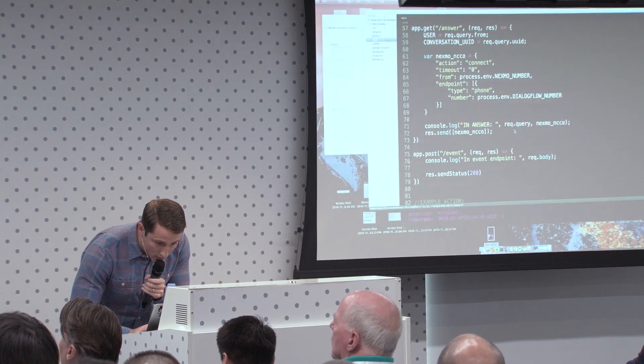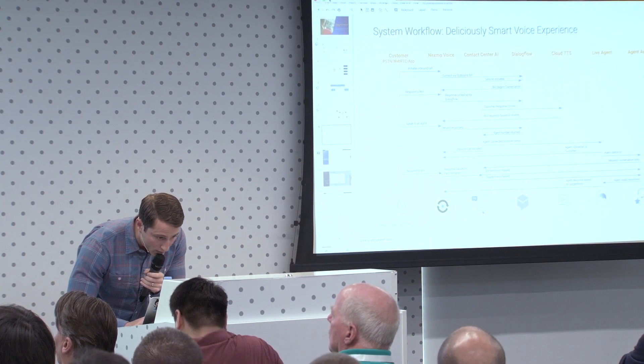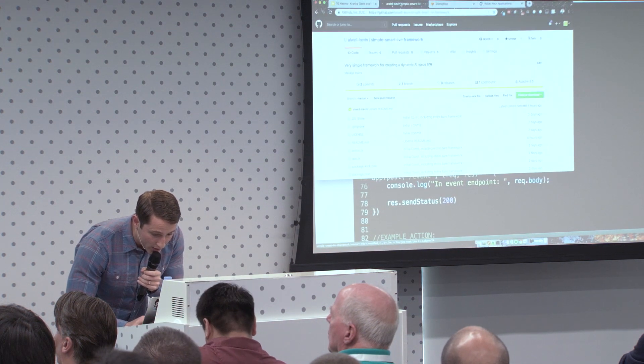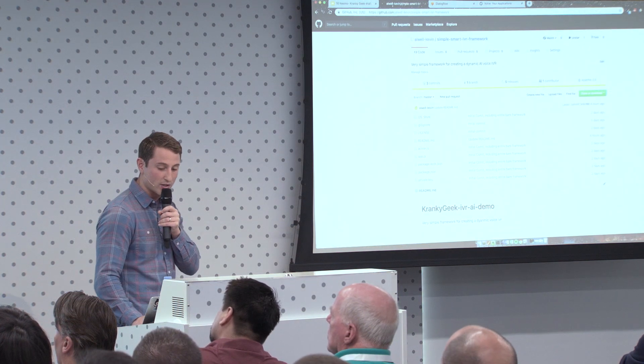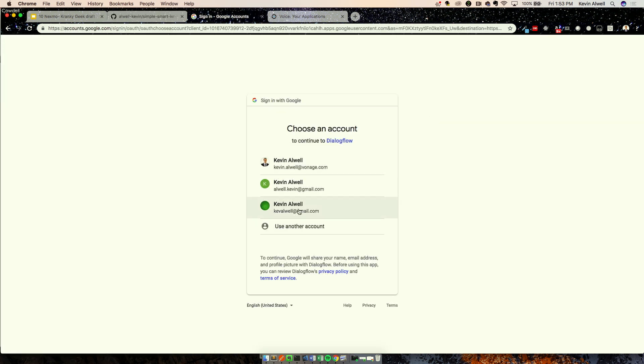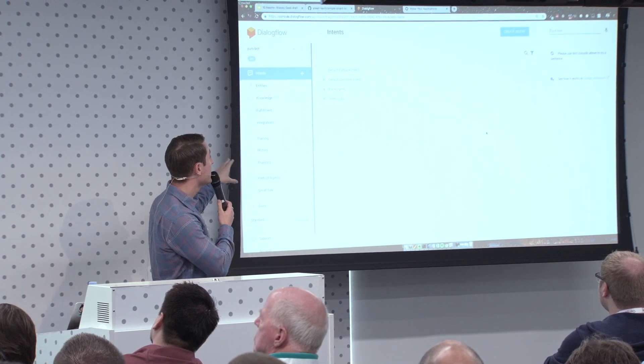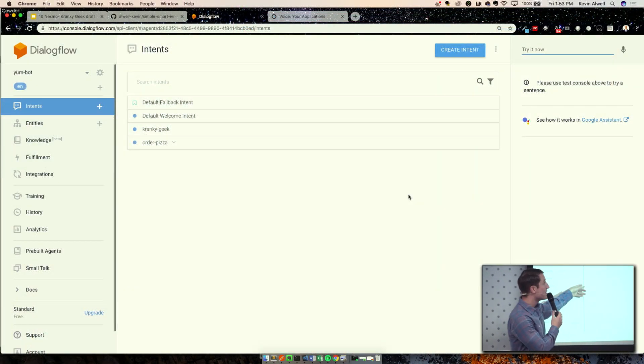I've set up an ngrok here and I'm going to go into Dialogflow. This is where the Git repo is hosted — if you want to check that out after the conference, it's just 'all-while-dash-Kevin's-simple-smart-IVR-framework'. Now signing into Dialogflow: I had created this agent, it's called a yum bot — because we're talking about the pizza use case. This is the main interface, and I just wanted to show you what it looks like and how you actually set it up yourselves so you're familiar with the interface when you go back in later.